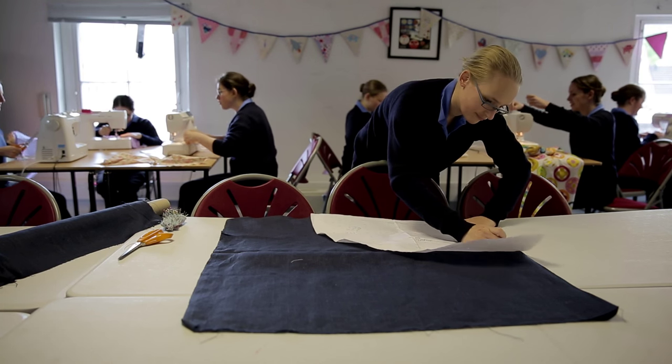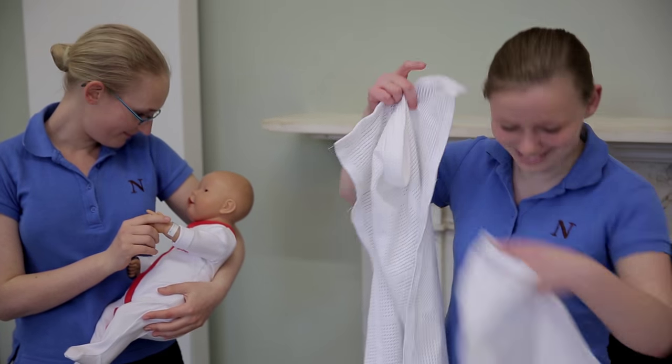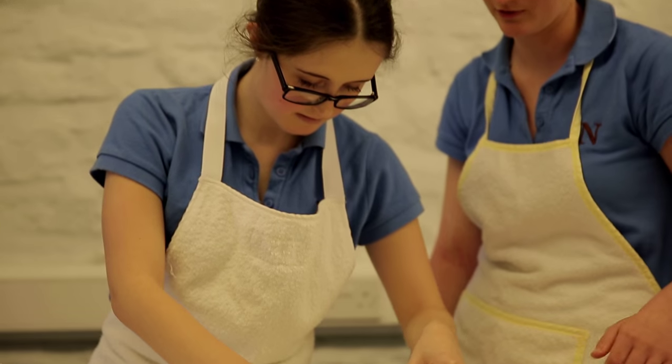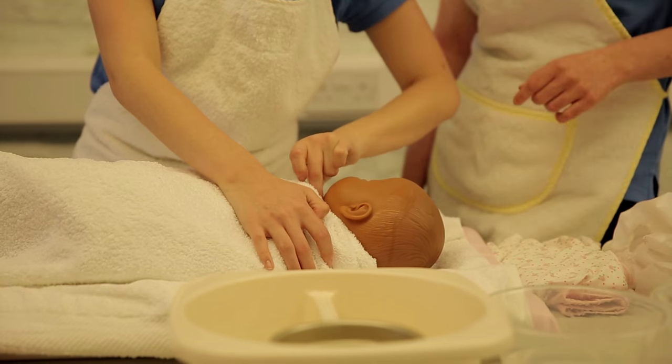The practical elements of the training involve lots of different areas that the students might be working in. We start off our very first semester with the practical things to do with babies and infants — we look at babies, we look at the traditional things of nappy changing, topping and tailing, bathing and making up formula feeds.